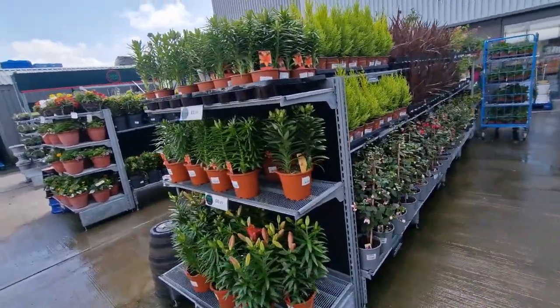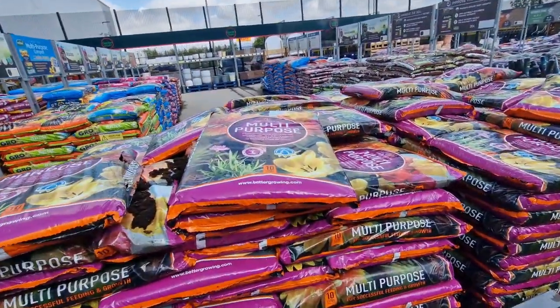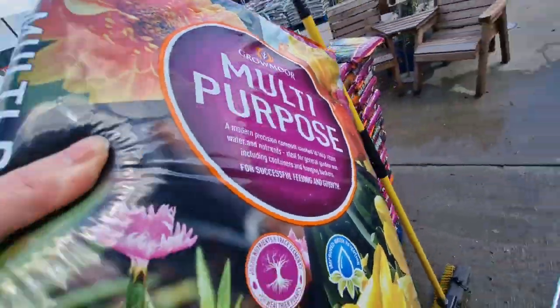I've mostly come to have a look at the stones and stuff because I'm doing my garden. They've got these small 10 litre bags of multi-purpose compost for £1.79. I'm gonna get a couple of these while I'm here.